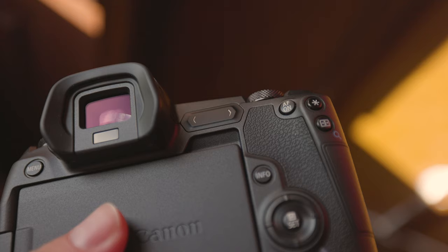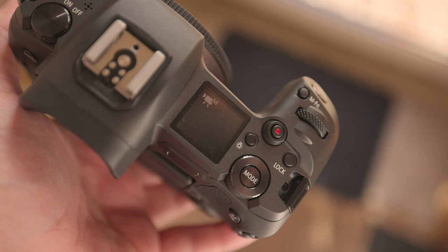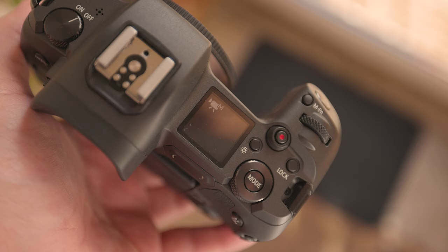It's worth noting that other components of the camera are likely to fail before the shutter reaches its actuation limit. Additionally, if you're buying these cameras second hand, the math might need to be adjusted slightly — double check the listing to see how many photos it has already taken. I hope this review has been helpful to you.